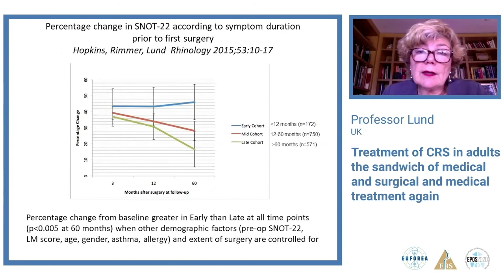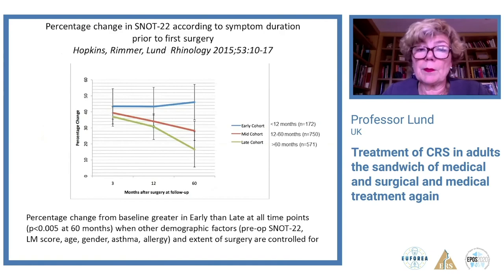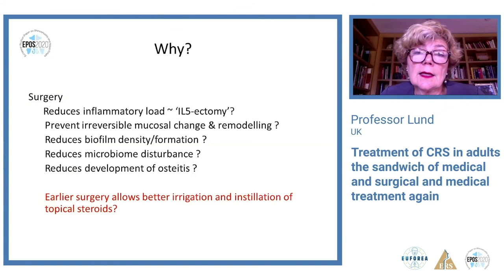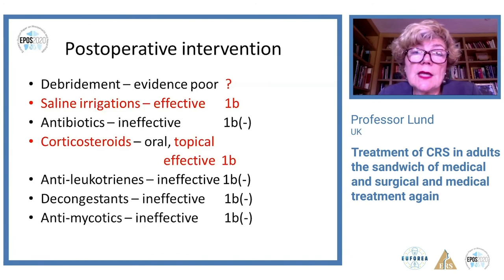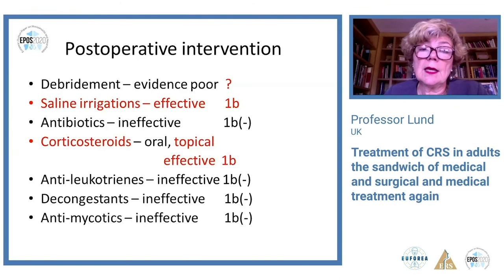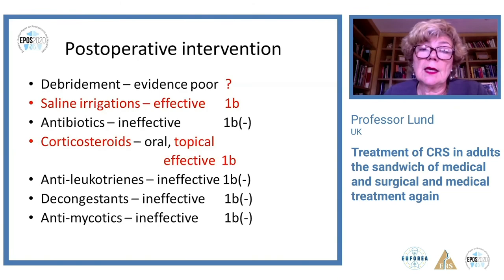Another outcome: patients who had surgery earlier — within 12 months of symptom onset — did rather better than those who waited 12 to 60 months, and particularly better than those who waited longer than 60 months. This may be because earlier surgery averts reduction in inflammatory load, remodeling, biofilms, microbiome disturbance, and osteitis, or simply because early surgery allows better irrigation and installation of topical steroids. Looking at post-operative intervention evidence: whilst evidence is poor for debridement, saline irrigations and use of corticosteroids are both very effective both short-term and long-term in maintaining and reducing the chance of recurrence. Patients doing well can continue with their appropriate medical therapy.